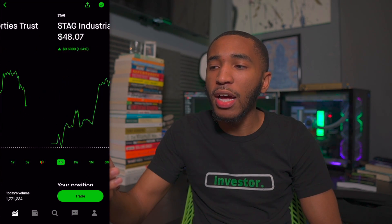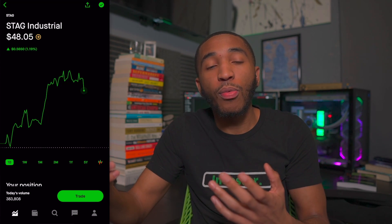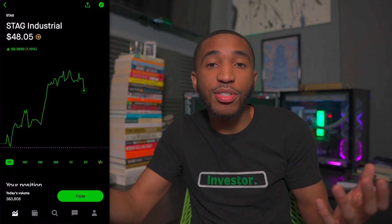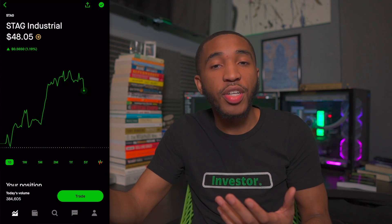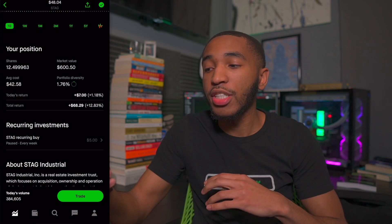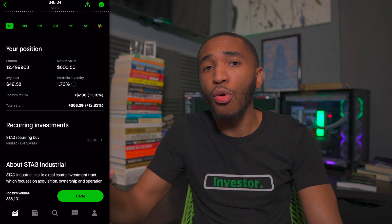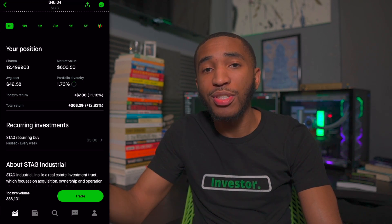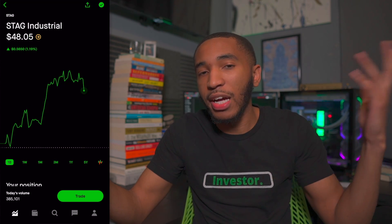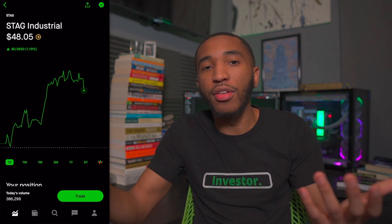Past MPW, we've got ticker symbol STAG — Stag Industrial. They cover real estate in warehouses, owning a whole bunch of different warehouses with customers like Amazon, which is actually one of their largest customers. We receive dividend income from this as well. I'm still establishing my position — I have about 12.5 shares, overall up about 12%, and I'd definitely be buying more. These warehouses aren't going anywhere — all these huge companies need them to function.